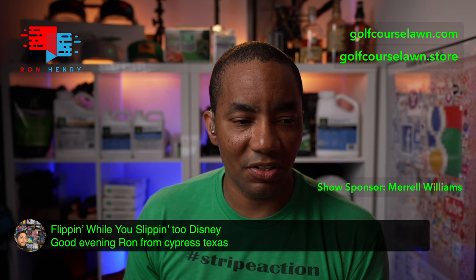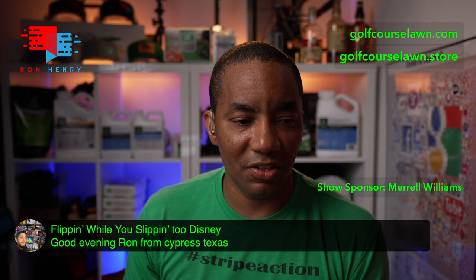Next up is Flipping While You're Sipping to Disney. He says: good evening Ron from Cypress, Texas. What's going on, Flipping While You're Sipping?